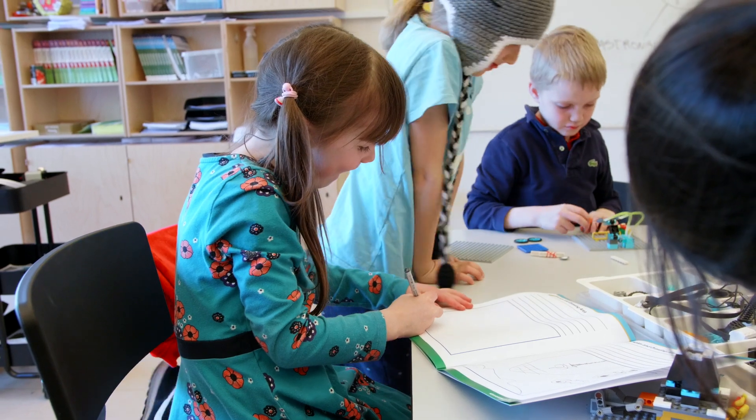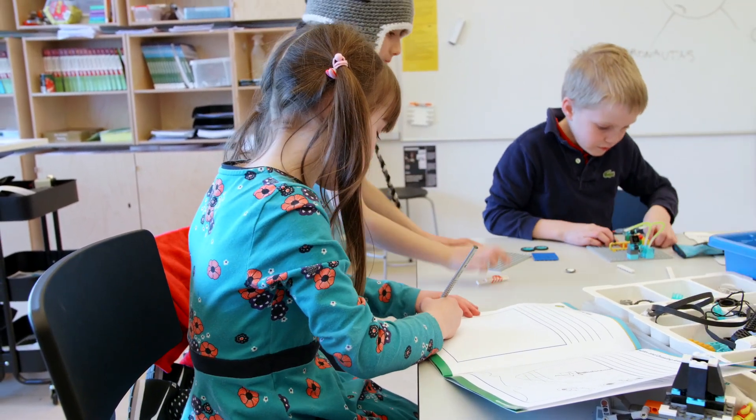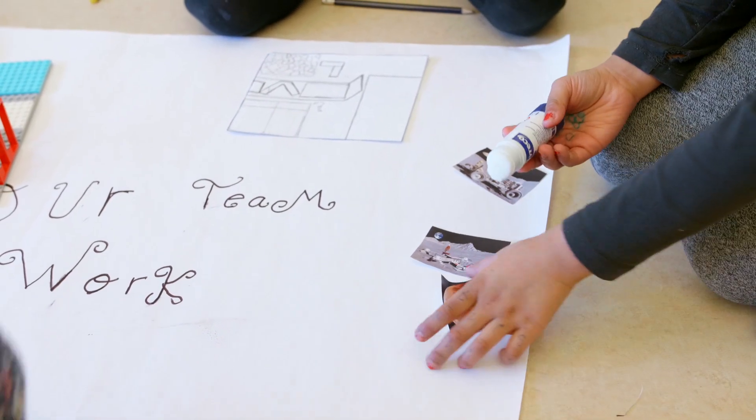Remember to have the children document their responses in their engineering notebooks. They will do this every session, and what they record can be used on the Team Show Me poster.